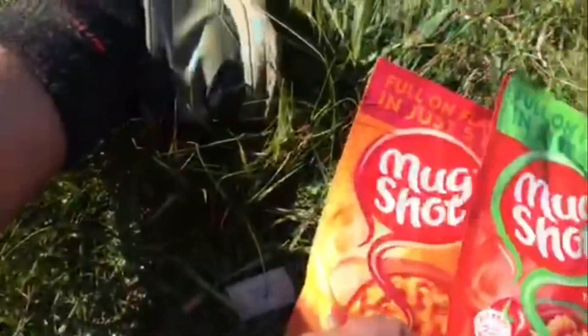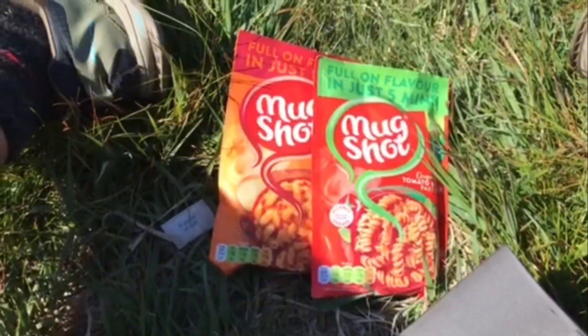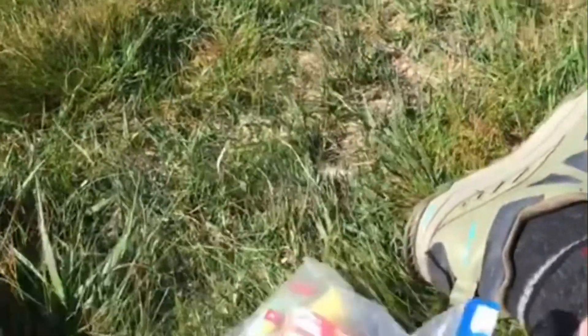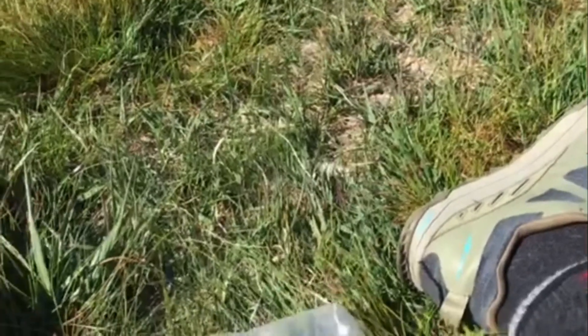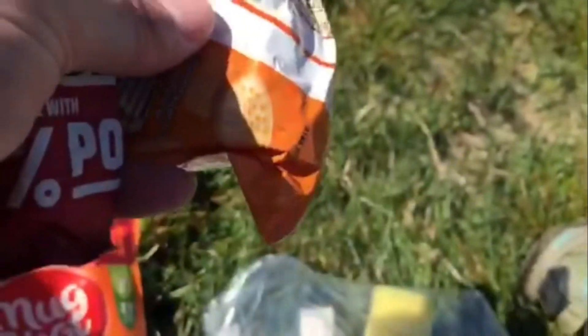Moving on to food. A few Mug Shots for tea tonight — I got confused and they're supposed to be the same flavour. Never mind: Cajun pasta and tomato. And then some breakfast for tomorrow. An orange. A snack for tomorrow on the way back — Cheddars, cheese, ramen. And then teas, coffee, sugars.